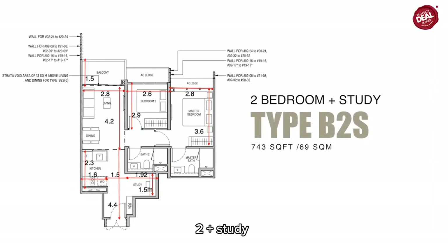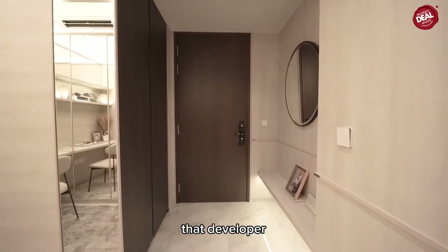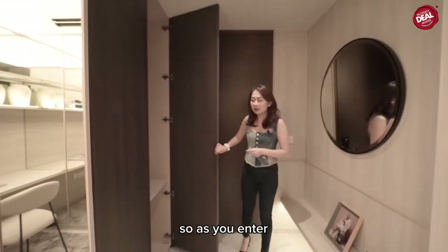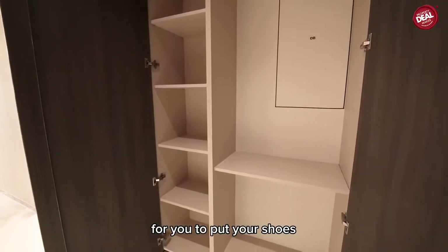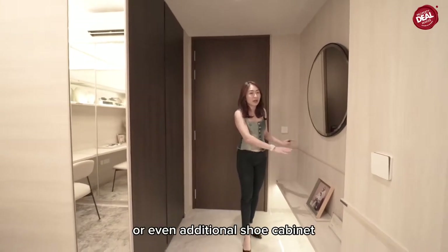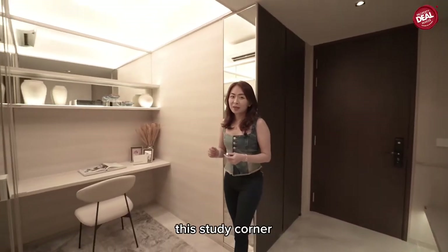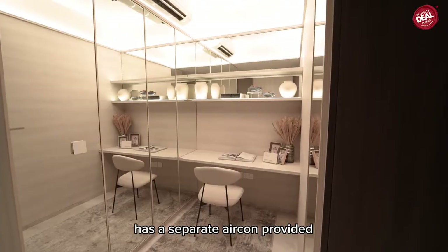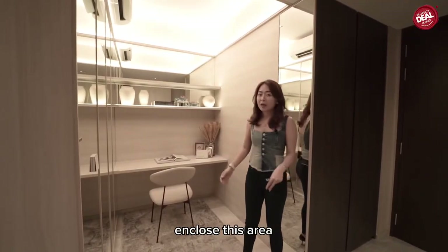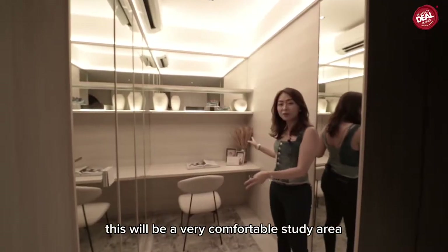Let's go to the show unit. One of the popular layouts at Tembusu Grand is the two-bedroom plus study at 743 square feet — a very comfortable size. As you enter, there's a huge storage space for shoe cabinets or daily necessities, and a small area for an additional shoe cabinet. The study corner has a separate air-con provided — you can even enclose it and make it into a small room with a single bed.